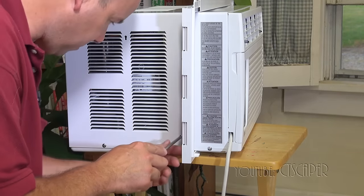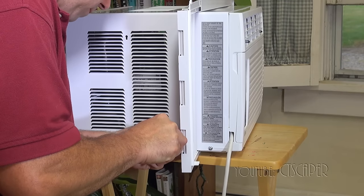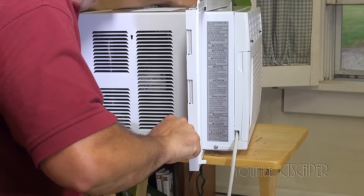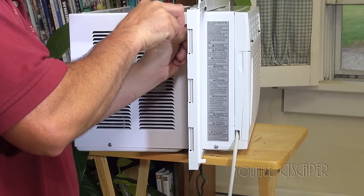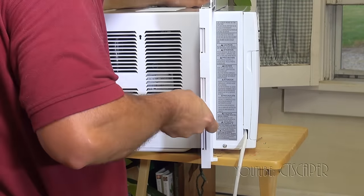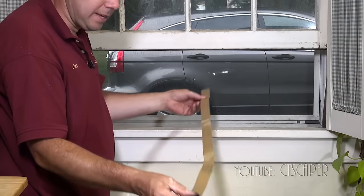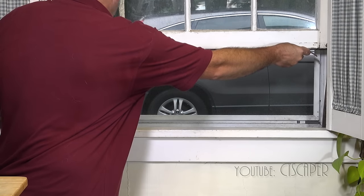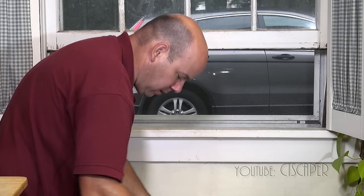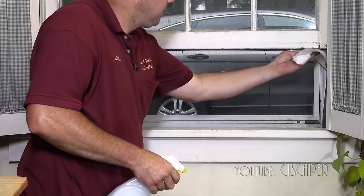This would be a good time for a magnetic screwdriver. I've already done the other side. Next they've got this piece of foam that I'm supposed to stick to the bottom of the window. This piece is only 36 inches wide and my window is too big, so we'll deal with that later. I'll clean off the bottom of the window first so we get good adhesion — look at all that dirt — and then stick that on.